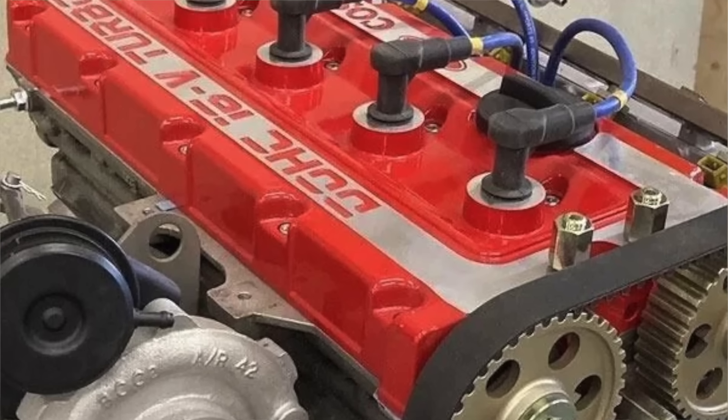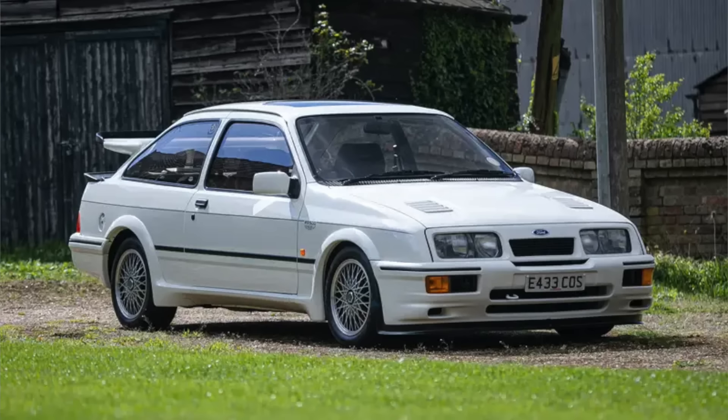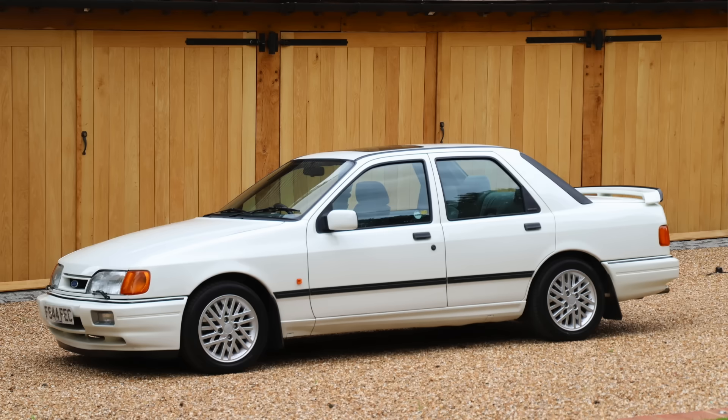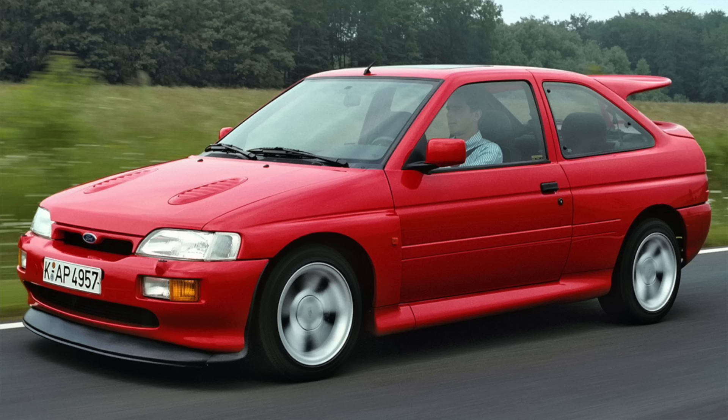It's a Ford Pinto bottom end with a 16-valve head and a turbo. The Cosworth YB engine was first introduced in the Sierra Cosworth, then came out in the Sierra RS500. The engine was then put into the Sierra Sapphire, the four-wheel drive Sapphire, then the Escort Cosworth big turbo, then the Escort Cosworth small turbo.